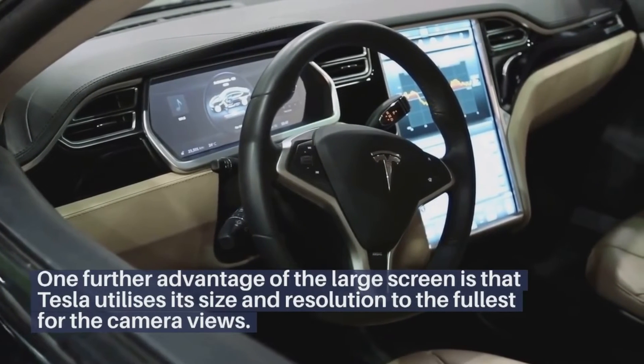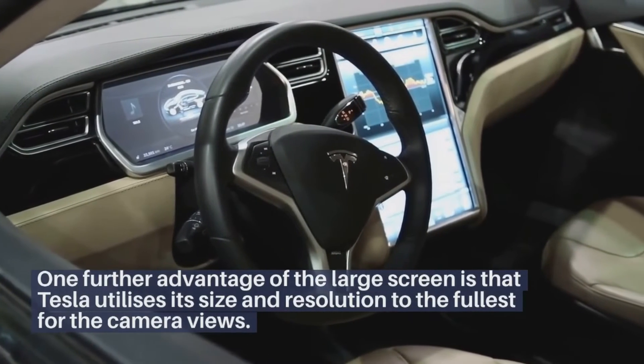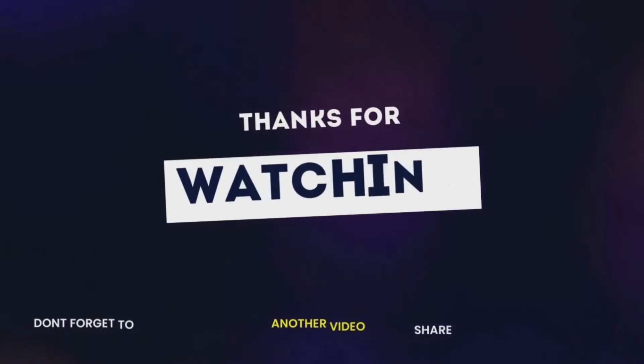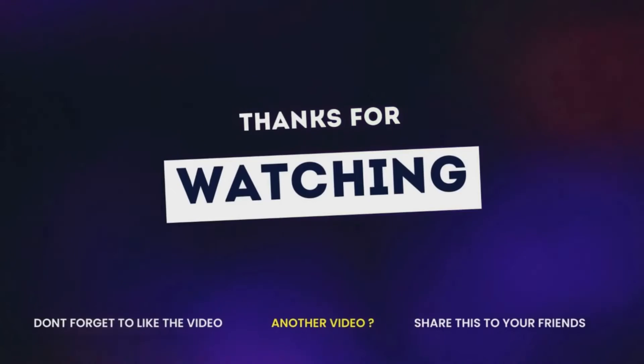Don't forget to like the video, subscribe to our channel, and share this video with friends. Thank you.